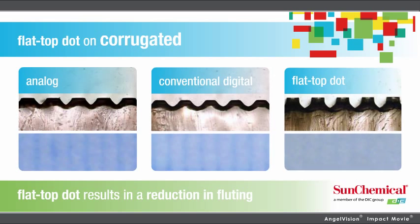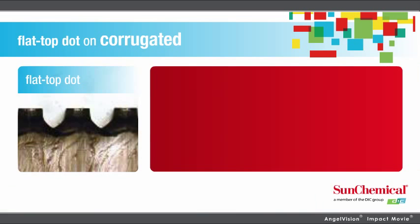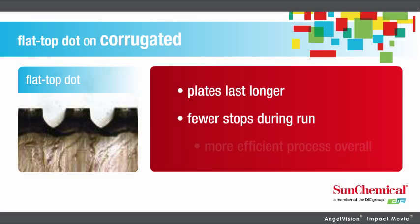Since everything is the same height, it comes to color faster. It's much easier to get up and running, and Flat Top Dot plates even last longer, with fewer stops during the run for cleanup, allowing for a more efficient process overall.